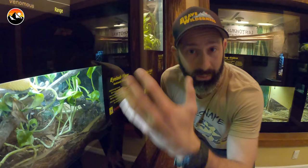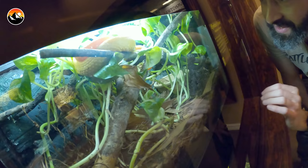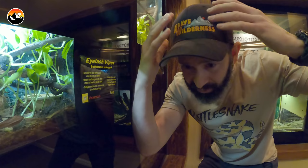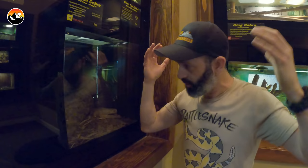Eyelash viper — another arboreal species. As you can see, this enclosure has a lot of branches. They get the name eyelash viper because they have these little scales that cover the top of their eyes, and it kind of looks like they have eyelashes. Indian cobra — there he is back there. This is probably your classic cobra and the ones you see in the movies; they actually rear up really high with that hood, and they do have some markings in the back of their hood, but it's not that classic monocle or spectacled appearance.